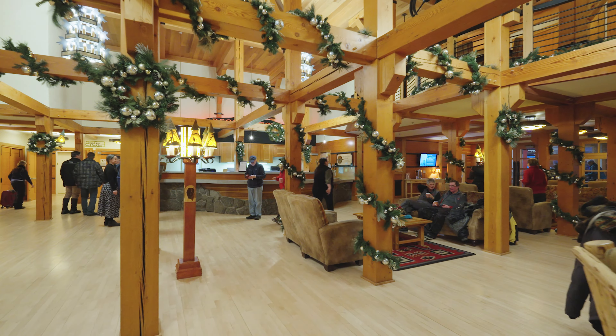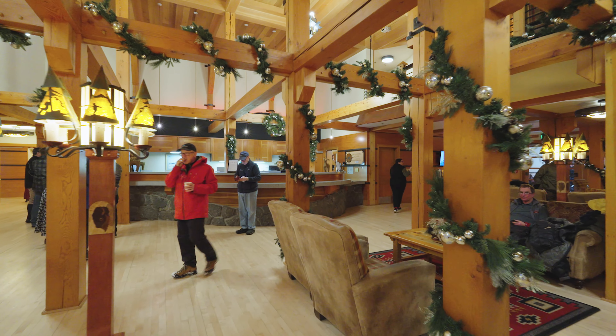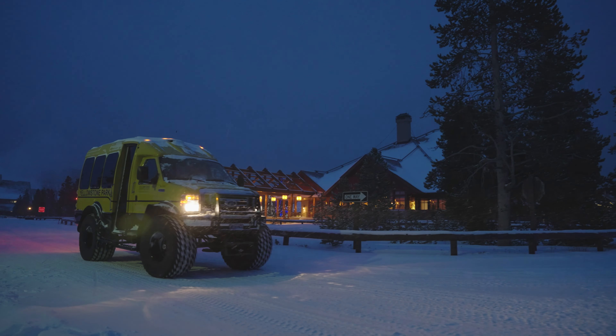Fifty miles to the south of Mammoth is the Old Faithful Village and the Snow Lodge. The aptly named Snow Lodge is in its element in winter, but it can only be reached by over-snow vehicles, so we offer needed transportation and tours.